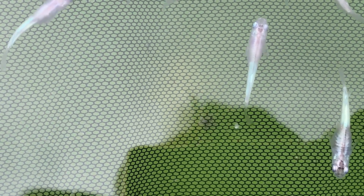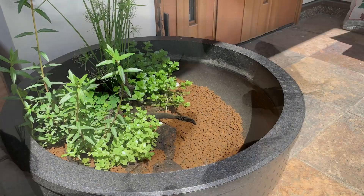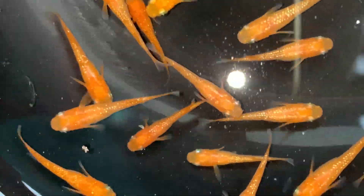On this channel, I, Hiro, an aquarist and a medaka enthusiast from Japan, share videos all about Japan's unique fish. If you are into medaka or Japanese aquariums in general, don't forget to hit the subscribe button.